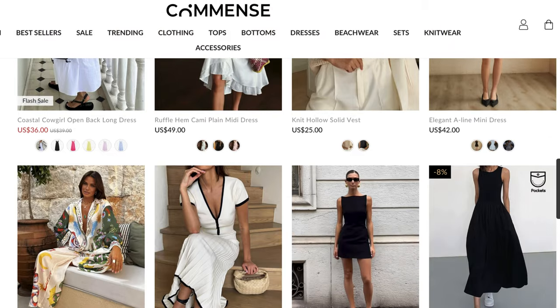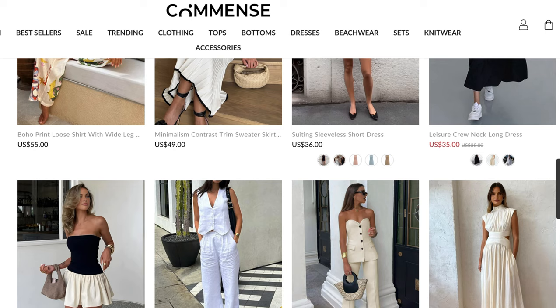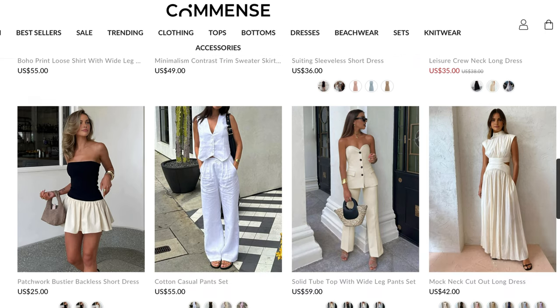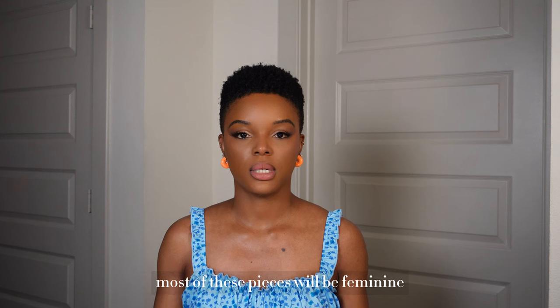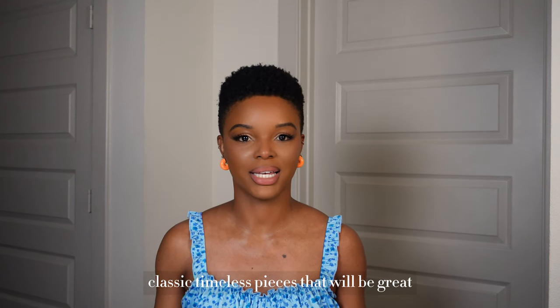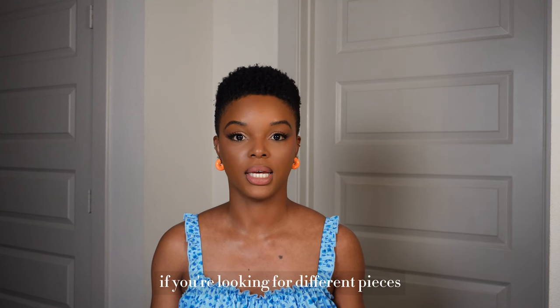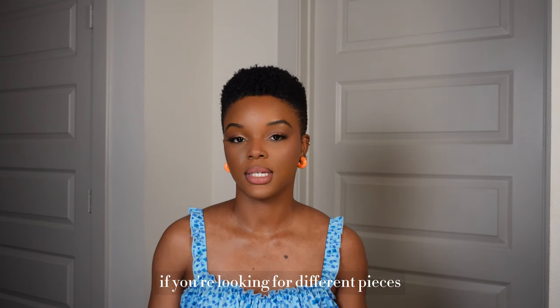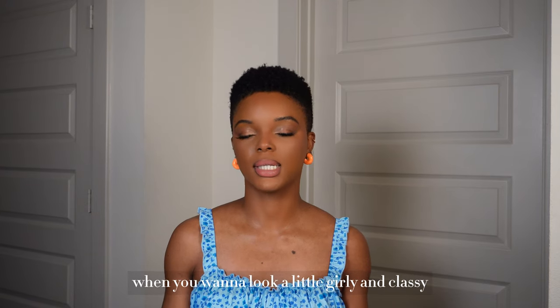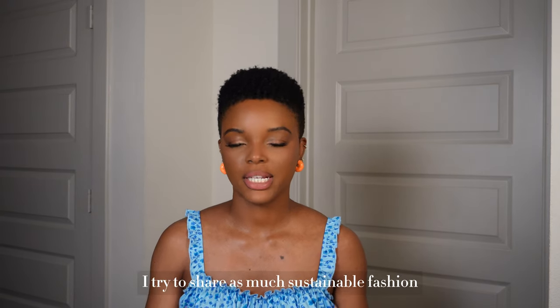If you're looking for high quality pieces that wouldn't break the bank, I think it's definitely worth checking out these styles that I picked from the upcoming spring/summer season. Most of these pieces will be feminine, classic, timeless pieces that will be great for vacation, work, as well as any summer event.